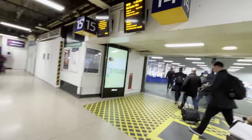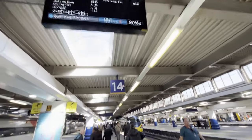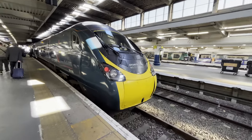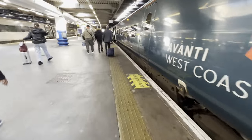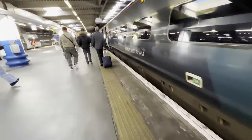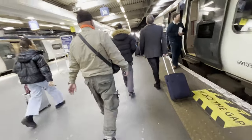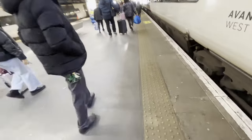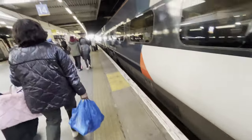I'm going to be heading right down to the platforms to catch my train. Here is my train today, which is a Class 390 Pendolino set. This train will take me to my destination, Rugby. These trains started operations in the UK in 2002 and have been with Avanti West Coast ever since their takeover of Virgin Trains in 2019.